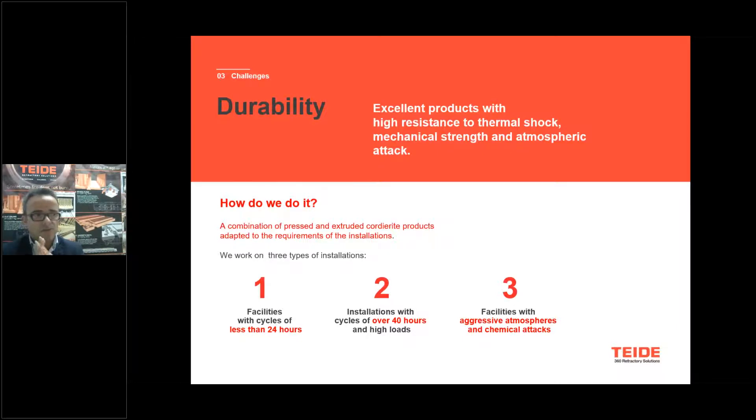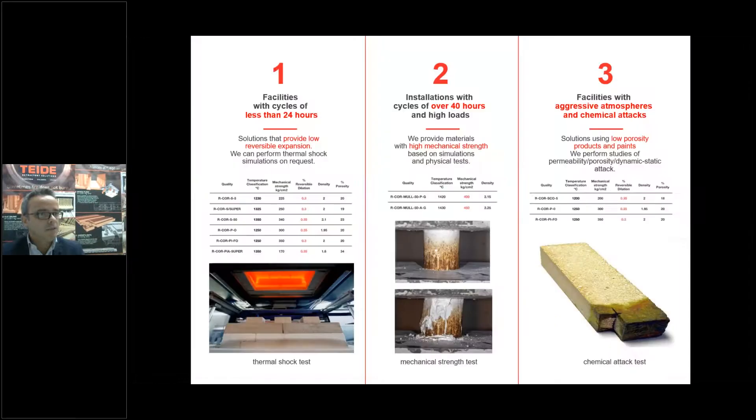For facilities with less than 24 hours cycle and for facilities with more than 40-hour cycles, and for kilns with a very aggressive atmosphere, we tailor specific solutions. Durability for kilns with less than 24 hours is focused mainly on providing a top solution with the smallest reversible dilatation, which is the principal factor causing cracks. We have pressed and extruded qualities with 0.1 to 0.3% reversible dilatation — the lowest reversible dilatation on the market with cordierite products.